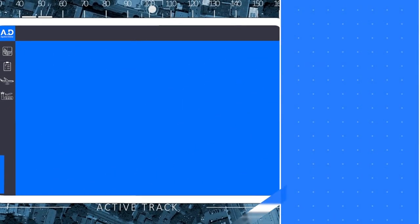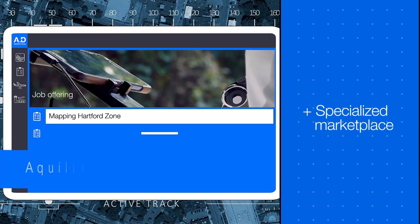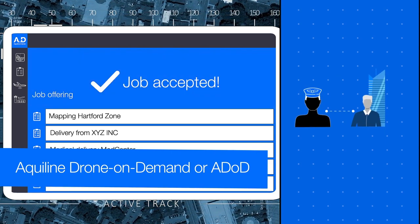AD has set up a specialized marketplace, much like an Uber for drones, called Aquiline Drone On Demand, or ADOD, to connect the drone operators to customers in need of drone services.